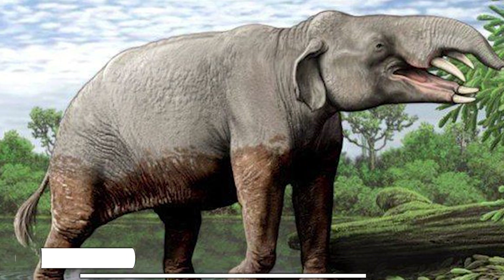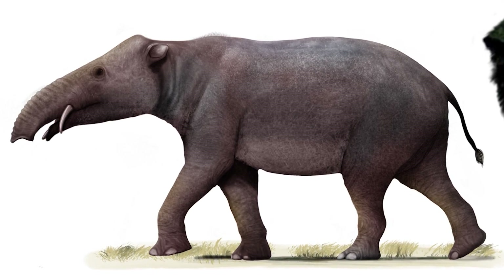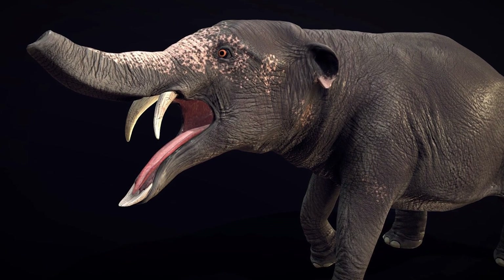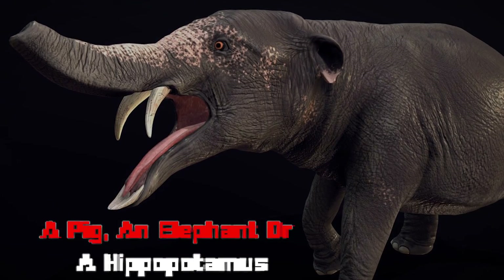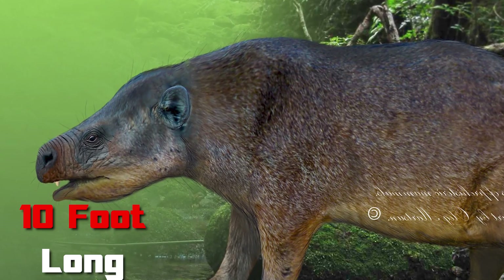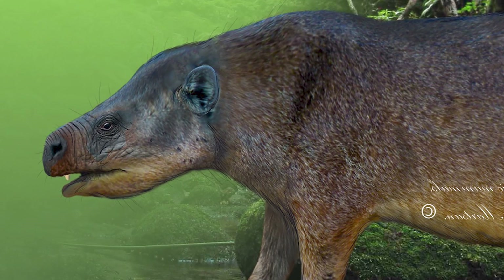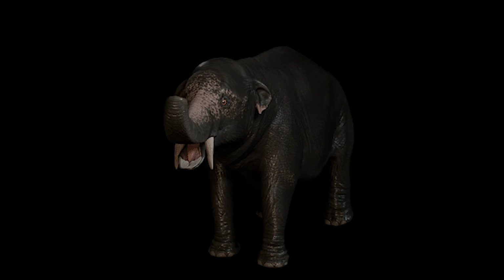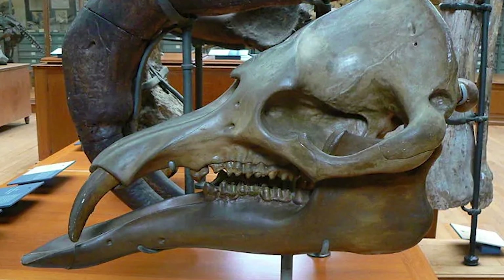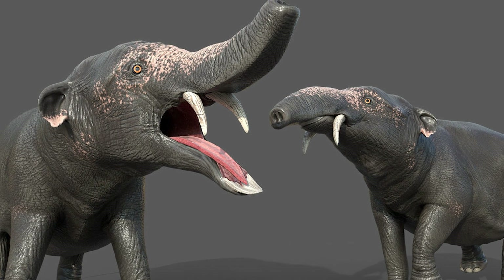Number 9: Pheomia — 37 million years ago. If you went back in time and saw phosphotherium, you wouldn't know whether it was fated to become a pig, an elephant, or a hippopotamus. The same cannot be said for Pheomia, a 10-foot-long, half-ton early Eocene proboscidean that was unmistakably related to elephants. The tell-tale signs were Pheomia's elongated front teeth and flexible snout, which resembled modern elephant tusks and trunk.